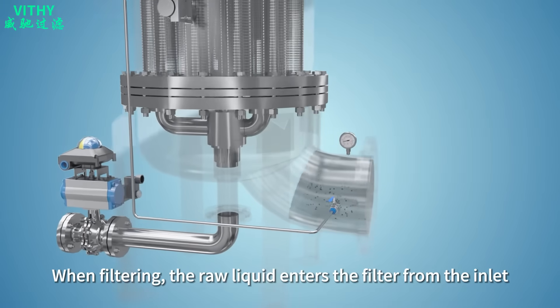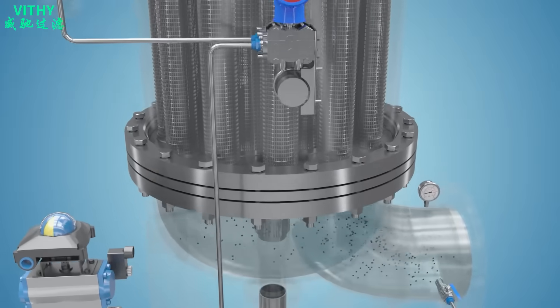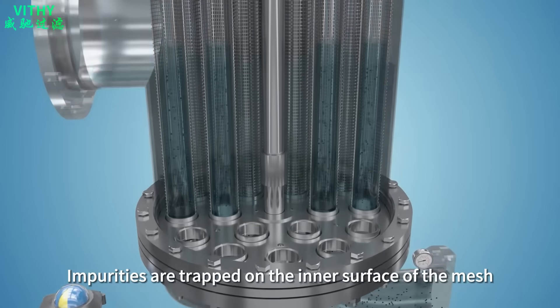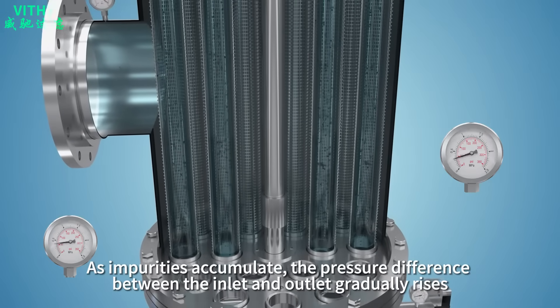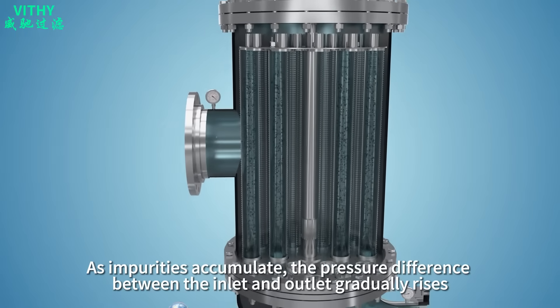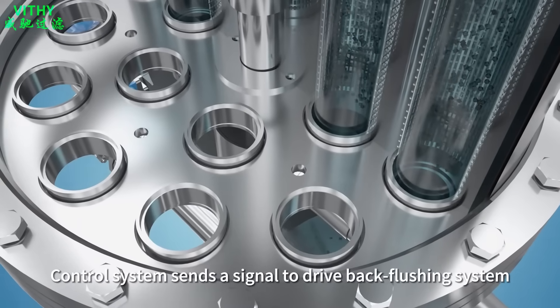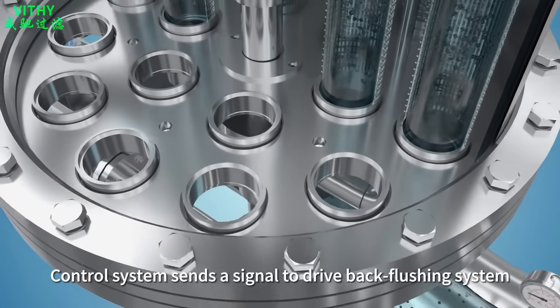When filtering, the raw liquid enters the filter from the inlet and is filtered through the mesh. Impurities are trapped on the inner surface of the mesh. As impurities accumulate, the pressure difference between inlet and outlet gradually rises. When it reaches the preset differential pressure or time, the control system sends a signal to drive the backflushing system.